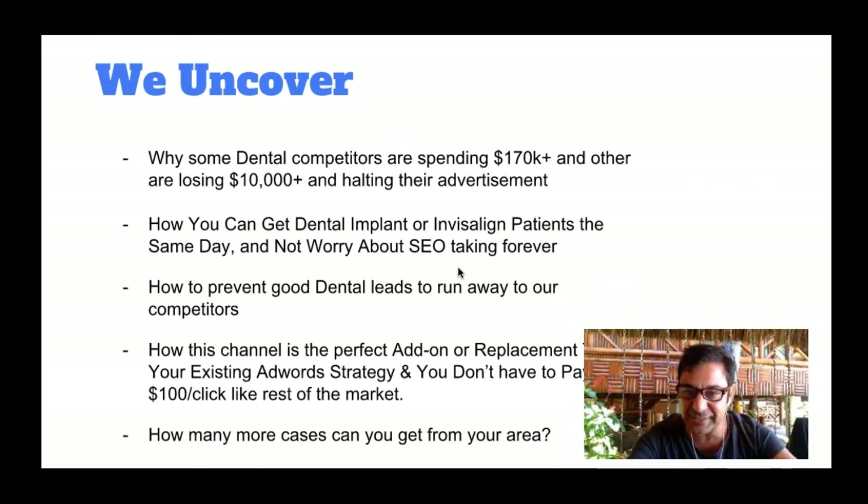Let's get right into it. In this video we're going to uncover why some dental competitors are spending 10, 20, 50, 100, $290,000 a month and making a ton of money, while others are spending tens of thousands and losing money because they didn't do it correctly. I'm also going to show you how you can get dental implant or Invisalign patients the very same day and not have to worry about SEO taking forever. I'll also show you a trick to prevent good dental leads running away to your competitors' website, and how Google Advertising is a perfect add-on or replacement to what you're doing — without paying crazy amounts per click like the rest of the market.